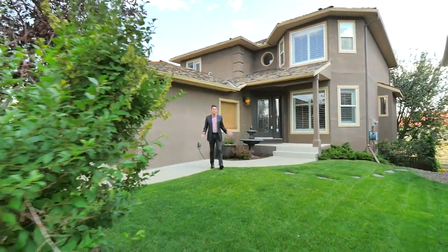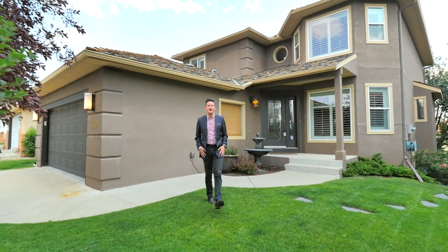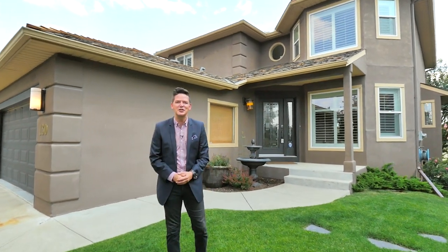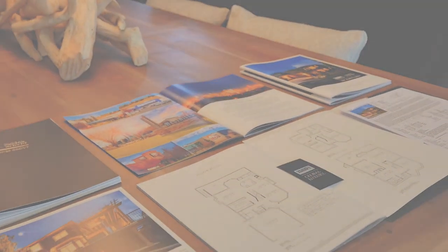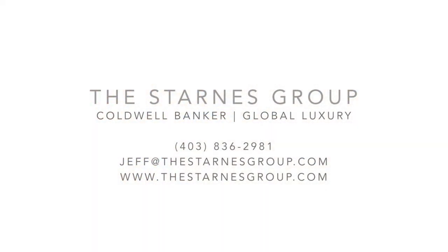On behalf of the Starnes Group at Coldwell Banker Global Luxury, I'm Geoff Tincher — thank you very much for dropping by. For more information or to view this property, simply call us at 836-2981 or visit us online at thestarnesgroup.com.